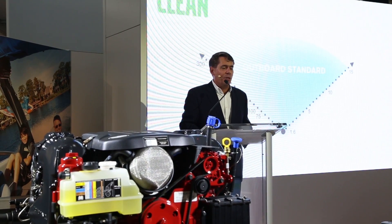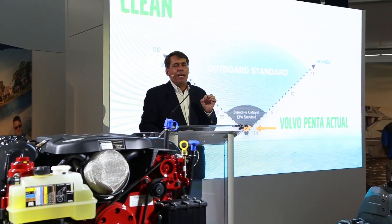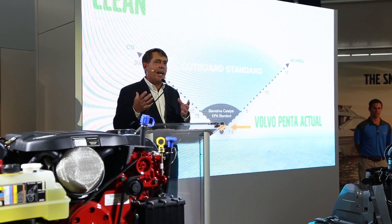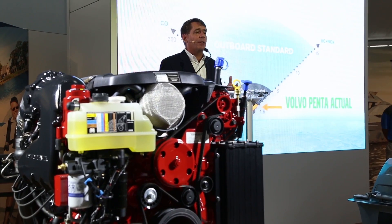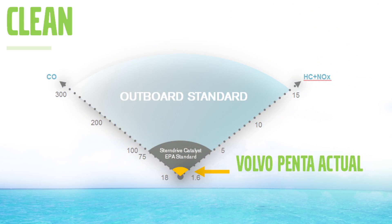We were out on the Chris Craft 32 and I think you can attest to it. I want you to think about Volvo's core values. If we want sustainability — I get to travel the world and I can tell you we care about the boating environment. We don't want a boat in polluted water. Pay attention to this slide: the bars we have on the stern drive — that dark gray — that's the stern drive for carbon monoxide and NOx.